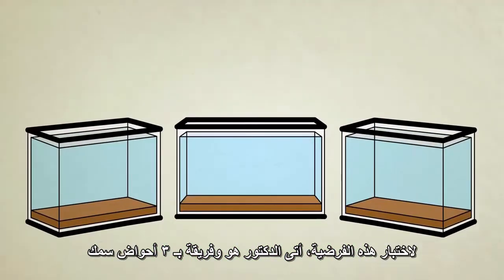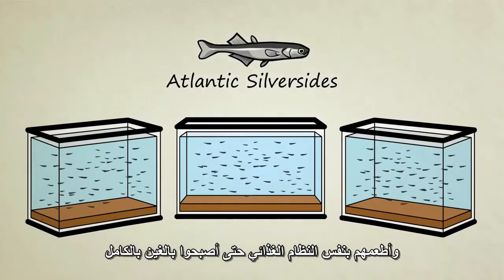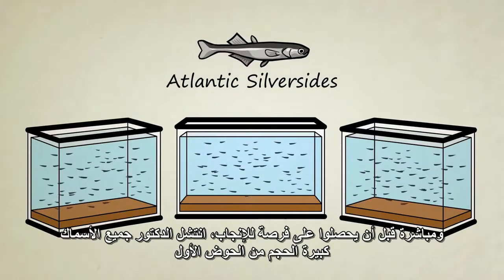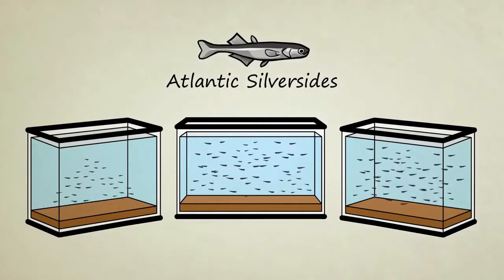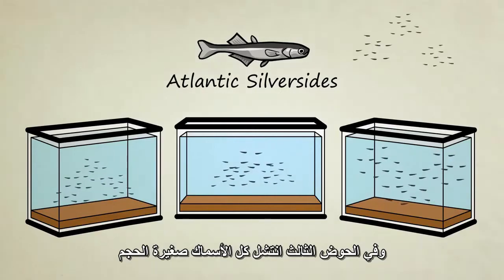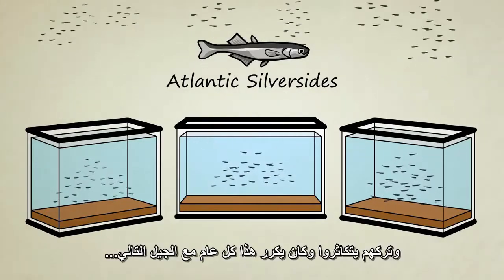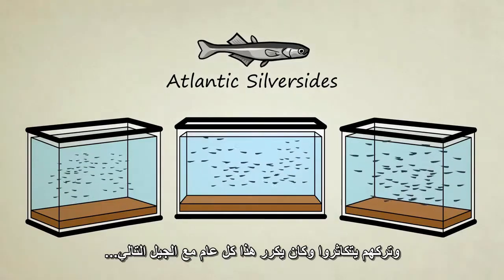To test his hypothesis, Dr. Conover and his team set up three sets of aquariums, populated each set with a thousand Atlantic silversides, and fed them all the same diet until they were fully grown. Right before they had a chance to mate, he removed all the biggest fish from the first set of tanks. In the second set, he removed fish at random — this was his control group. And in the third set, he removed all the smallest fish. He let them breed and then repeated the entire process a year later with the next generation.